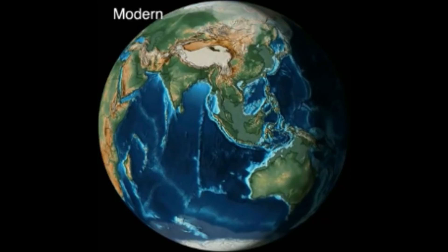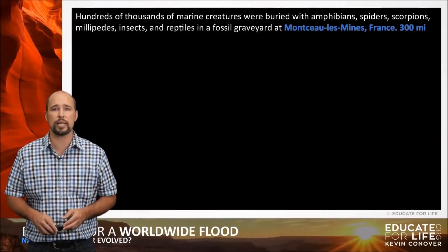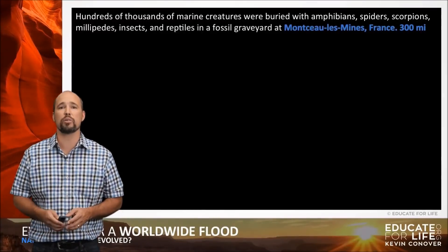This is observable and measurable, and unlike Kevin's idea of how this came about, it's backed by science. Hundreds of thousands of marine creatures were buried with amphibians, spiders, scorpions, millipedes, insects, and reptiles in a fossil graveyard in France, which is 300 miles from the ocean.